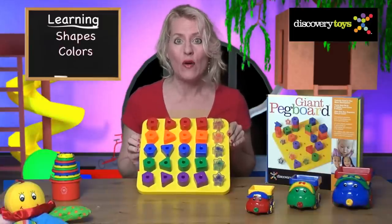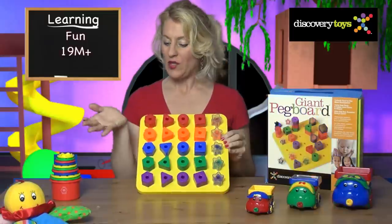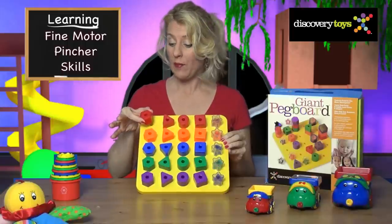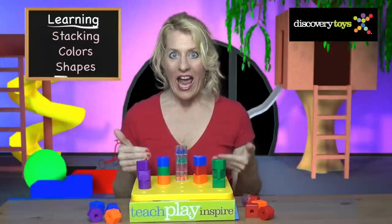It's all sorts of fun for your toddler up to your wannabe grown-up kid. The shapes are perfectly sized for little hands to learn fine motor and pincher skills — very useful when learning to pick up a pen or pencil. Learn stacking, colors, and shapes.